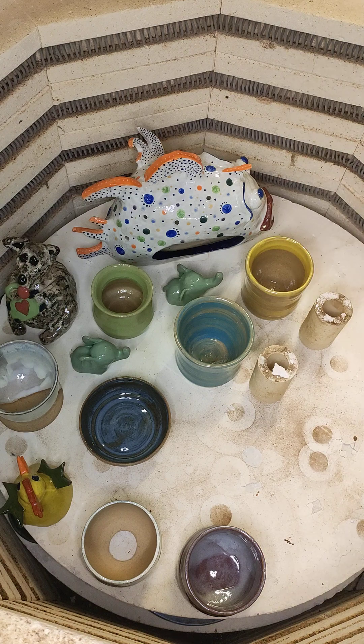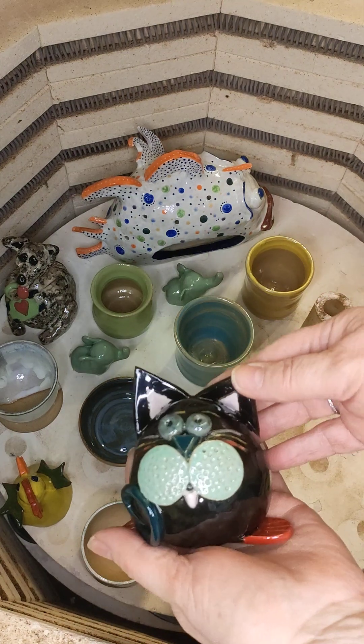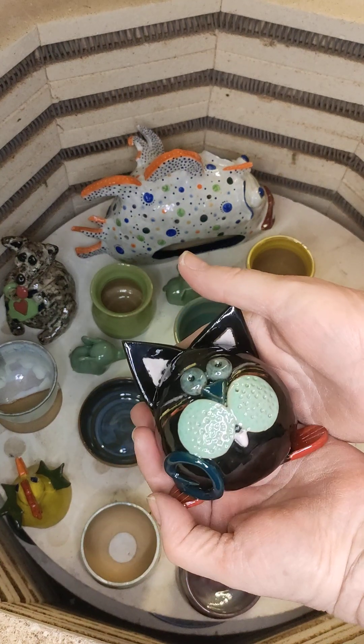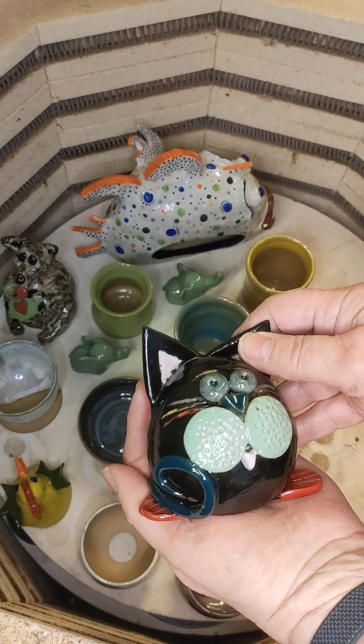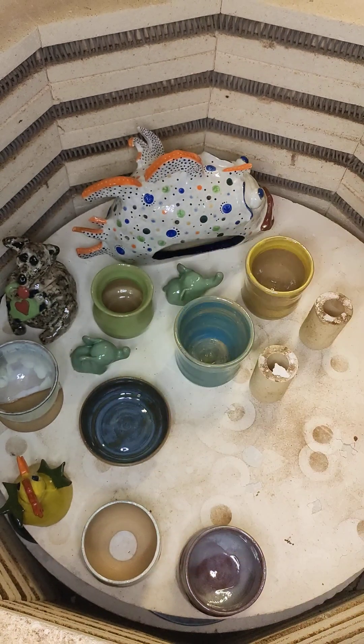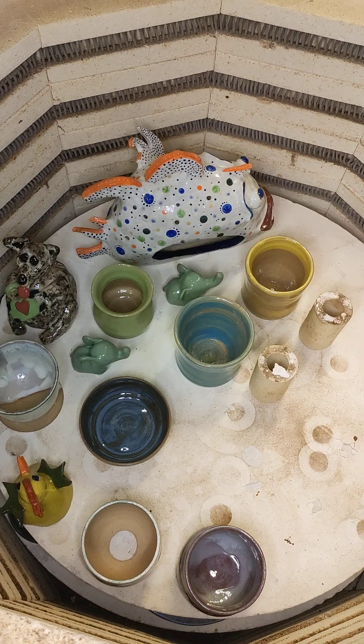Then we have a putty cat. This has been done by one of our Saturday folks. He's rather sweet - black with various different colours on him, and he just looks so gorgeous. I'd love to have that on my mantelpiece.